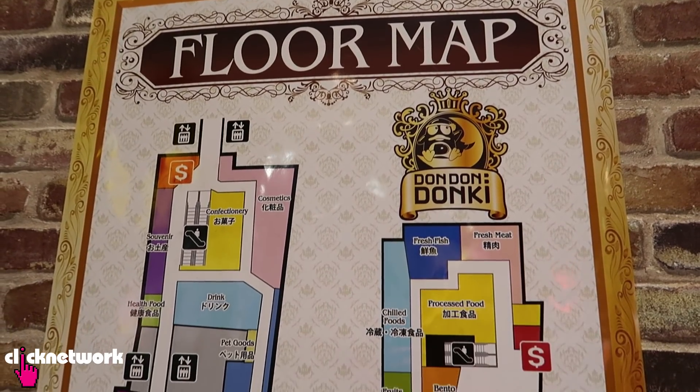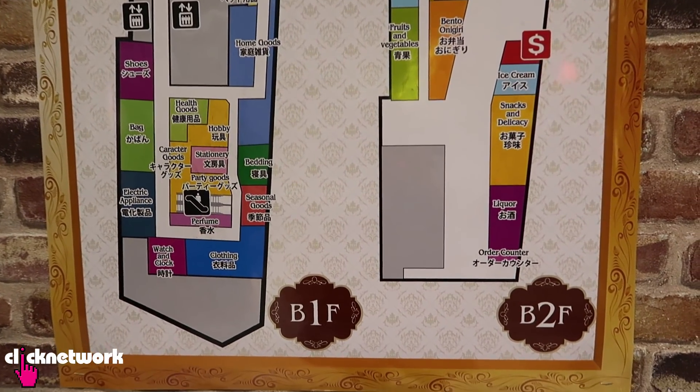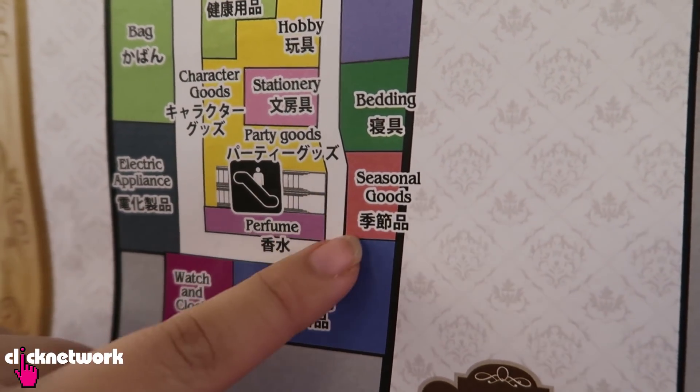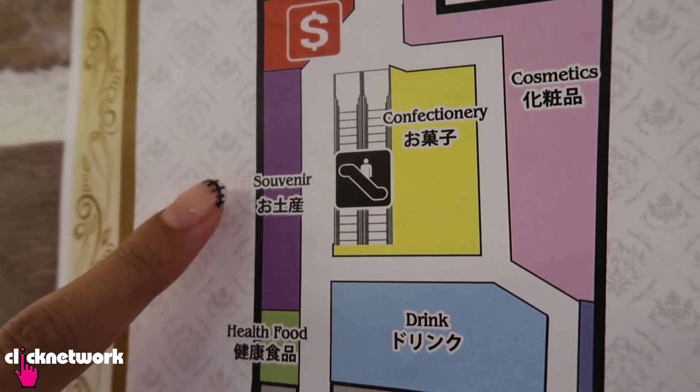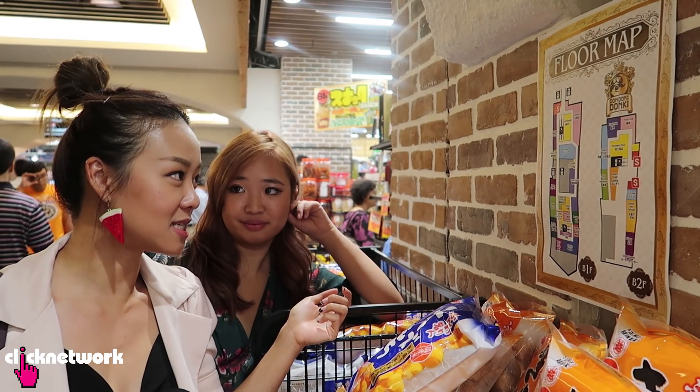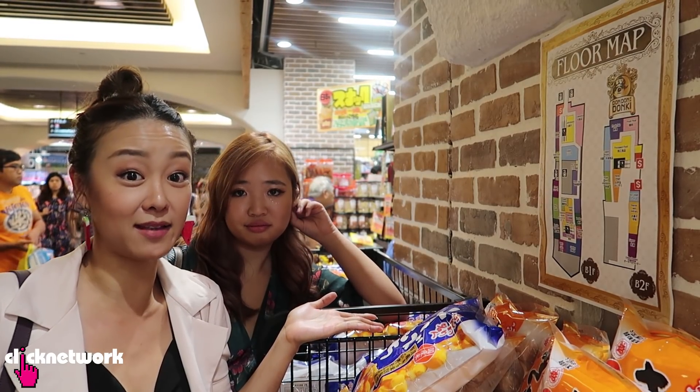Let's check out the floor map of the Donki in Singapore. They span across two levels, B1 and B2, and you can see all the different things that they have. What I'm excited about is the seasonal goods, because I don't immediately know what that is, and it might be special stuff you can't get from elsewhere. I'm also excited about the souvenir part, because there's probably a lot of Japanese snacks and souvenirs that you probably can't get outside of Japan.